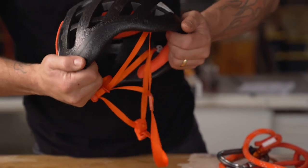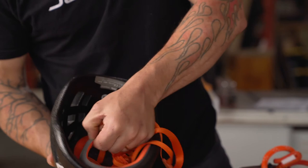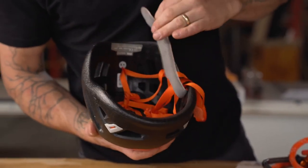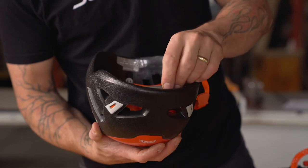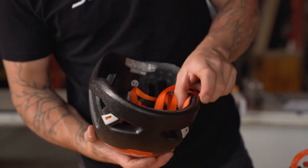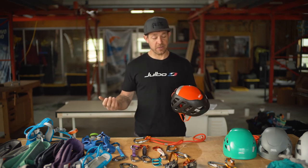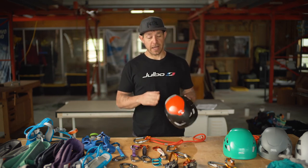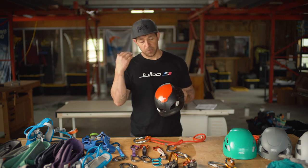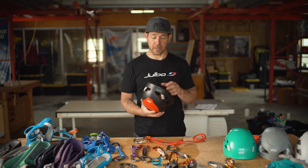I've had two of these, and the only reason I had to replace one was that I left it in a gear cache overnight and a marmot ate through the strap because of all the salt in it. Other than that, the shell held up really well — very durable, very light plastic on top to protect the main part of the head from heavier rock fall.